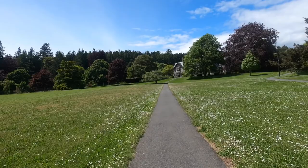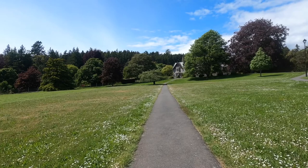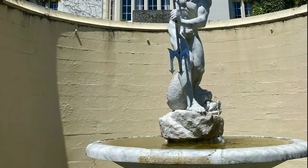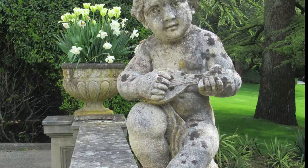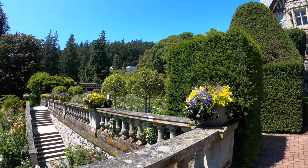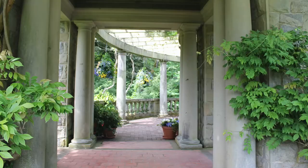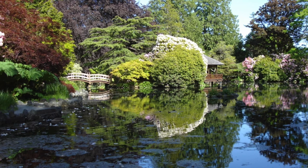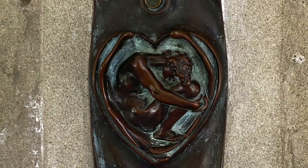We are walking up the hill to Hatley Castle. Hatley Castle was built by James Dunsmuir, a coal baron, and he surrounded himself with art and gardens. They lived a wonderful life, he and wife Laurel, with nine children. An extravagant, flamboyant life. Lots of history here and secrets.